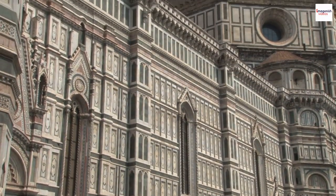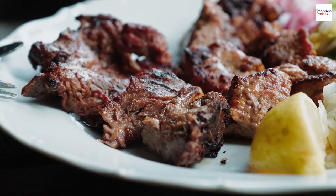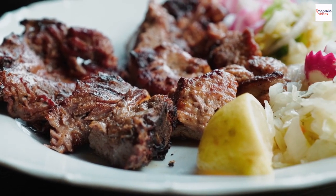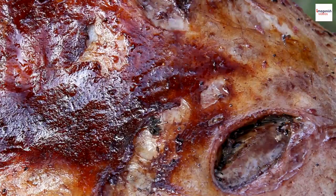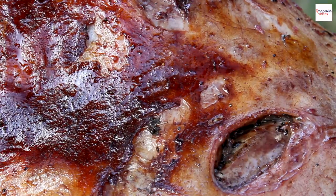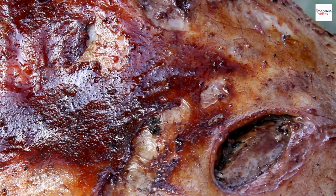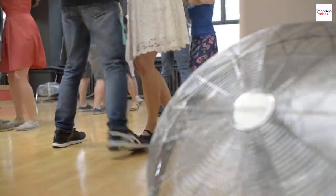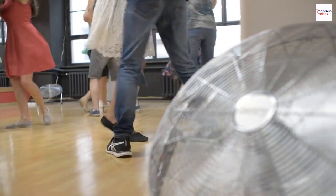The art of injera pairing: while grilled lamb is a star on its own, Ethiopians have mastered the art of pairing it with injera, a sourdough flatbread. The slightly tangy and spongy texture of injera complements the richness of the lamb, creating a harmonious blend of flavors and textures. It's a culinary dance on the taste buds.